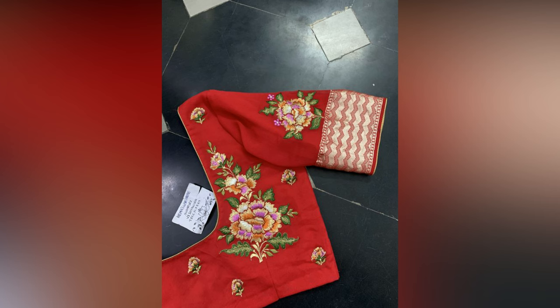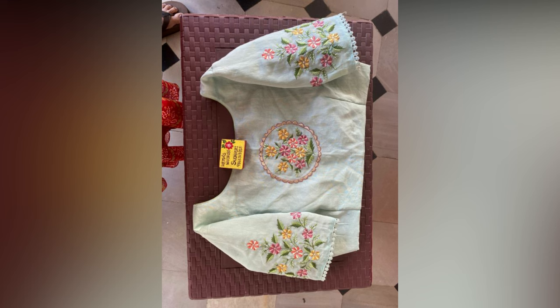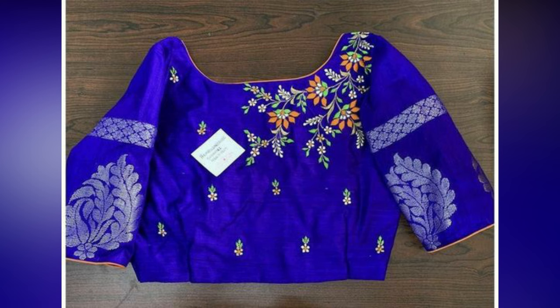Machine embroidery blouses are the ones that have embroidery done by a sewing machine. The work can be done on some part of the blouse or on the entire blouse — it can be the neckline, sleeves, back, or hem.